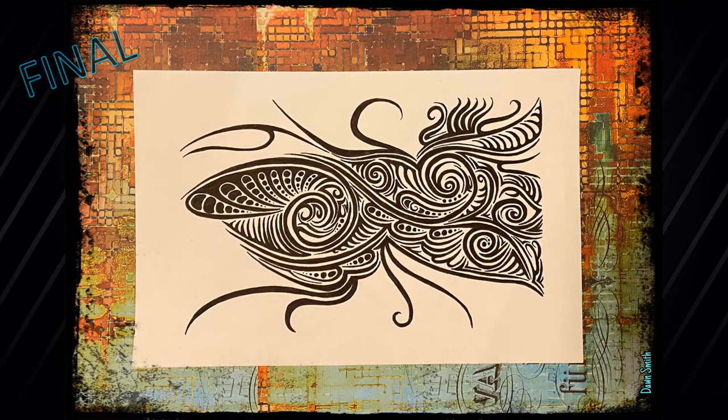All right, this is the final product — what do you think? I've been told these drawings are kind of like Rorschach tests. Everyone who looks at them sees something different. That's one of the things I love about this style — it forces you to use your imagination. I'm going to be putting this one up for sale in my Etsy shop at some point. I'll put a link to that in the description box below. These drawings are one of a kind and I do not currently sell prints, so if you like it, grab it.